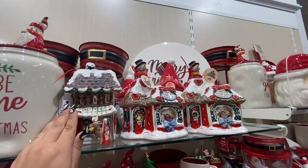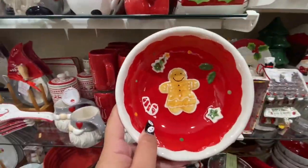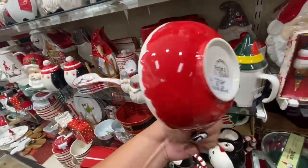All these houses are so cute. Oh, this one is cute — the gingerbread wall! $5.99.